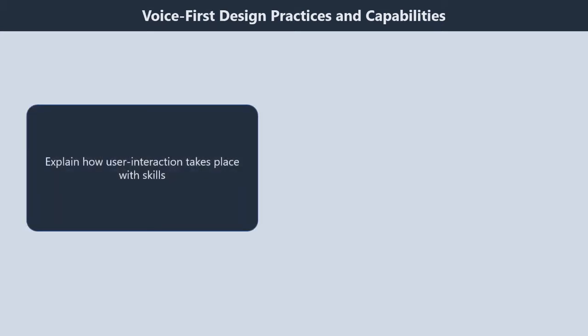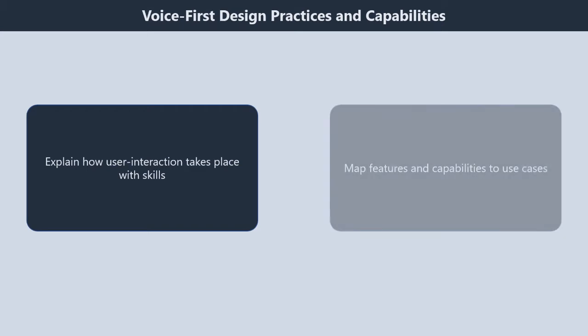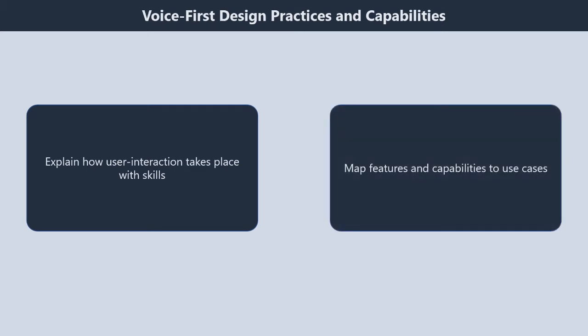Let us now discuss about course outline topics in detail. Domain 1: voice-first design practices and capabilities, 14%. It contains two subtopics. First, explain how user interaction takes place with skills. Second, map features and capabilities to use cases.